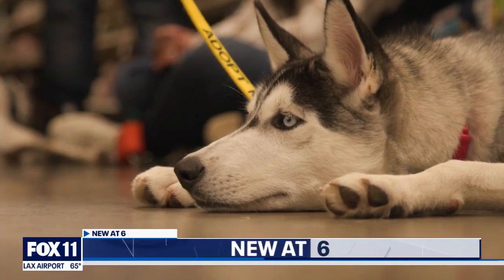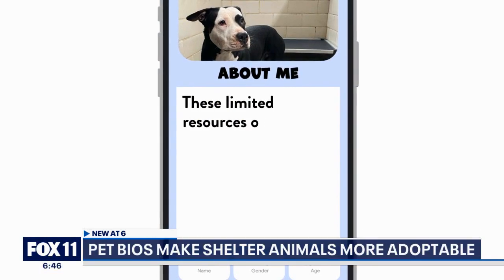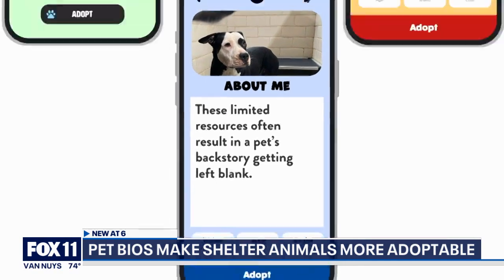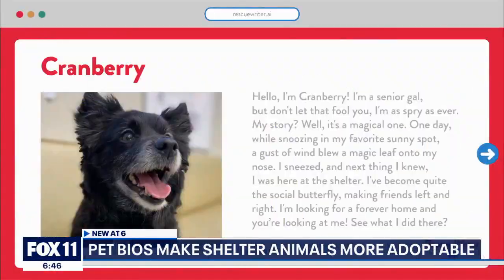Animal shelters and rescues are overflowing here in Southern California and across the country, but now there's a first-of-its-kind way to help clear those shelters. We're talking about creative pet bios to get them noticed, and it's all driven by artificial intelligence.